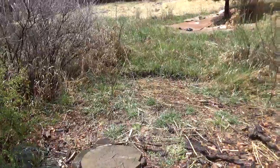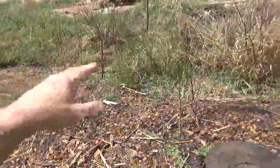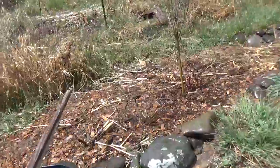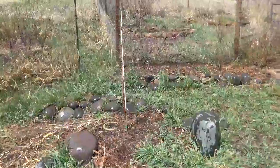Back there we have a caragana, which is a nitrogen fixer, in this little orchard of apricot, plum, and more caragana. Sand cherry, another caragana, and Macintosh apple.